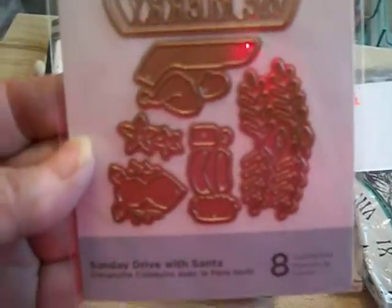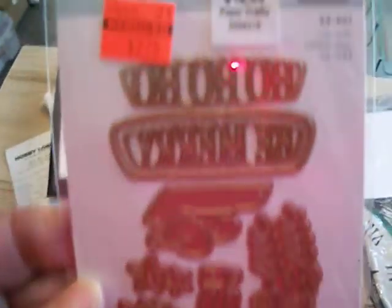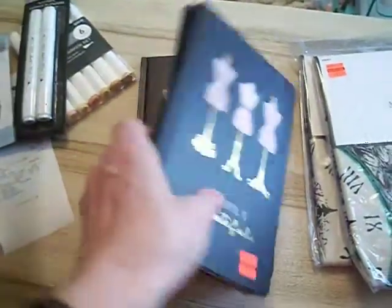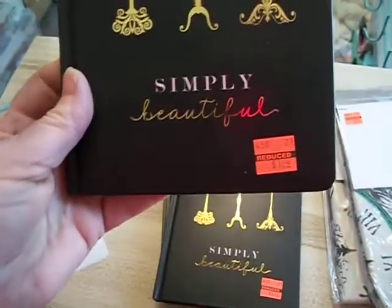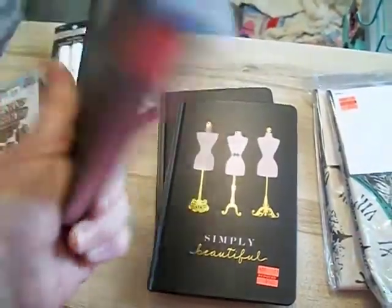This was on clearance. I wasn't going to get it, and I did. I thought, for the Ho Ho Ho Be Merry, it was $10.99 for $2.74. It looks like that. And I bought three more of these books for $1.24 apiece. I bought some yesterday. These were $5.